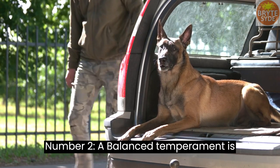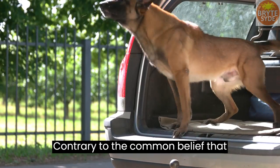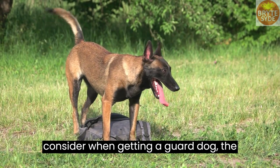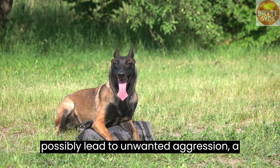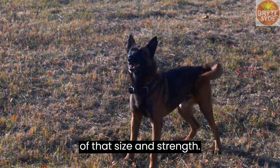Number 2: A balanced temperament is critical. Contrary to the common belief that fearlessness must be the top quality to consider when getting a guard dog, the reverse may just be true. Perhaps because too much fearlessness can possibly lead to unwanted aggression, a characteristic you may not want in a dog of that size and strength.